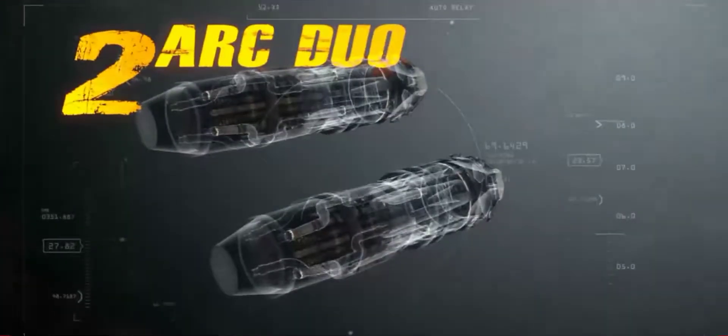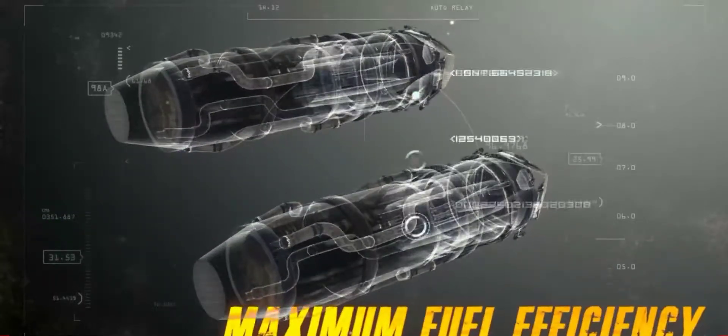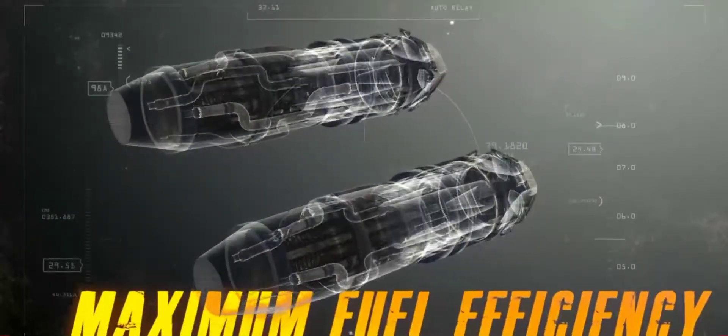You've got two Arc Duo 400 engines. Their award-winning Colored Ion technology gives you maximum fuel efficiency while keeping your SIG low.